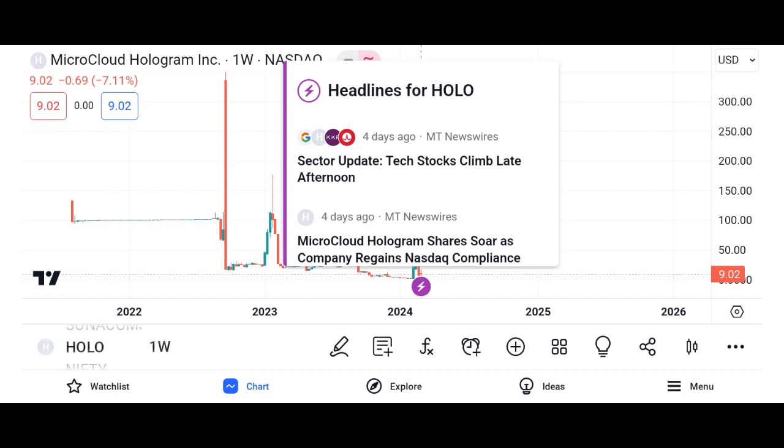Investment considerations: While Holo presents promising opportunities, it's essential to understand the risks associated with investing in cryptocurrency. Volatility is inherent in the crypto market and investors should exercise caution and conduct thorough research before making any investment decisions. Diversification and long-term perspective are key strategies for navigating the unpredictable nature of the market.